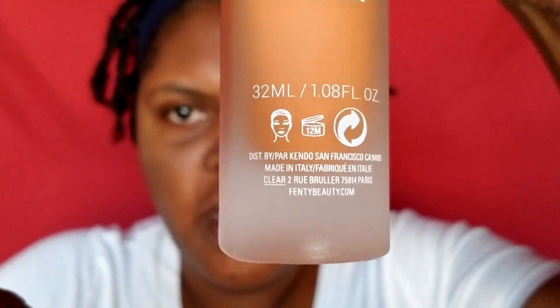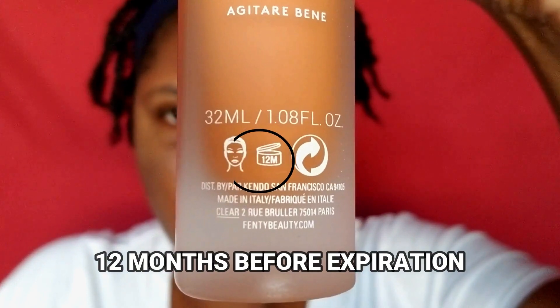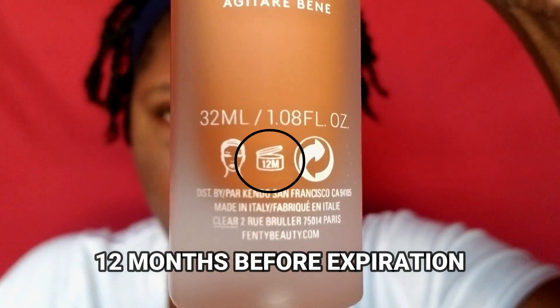You see that '12M' in that little jar right in the middle? That means that is how long you have to use it after opening. So I've got a whole year with this bottle.